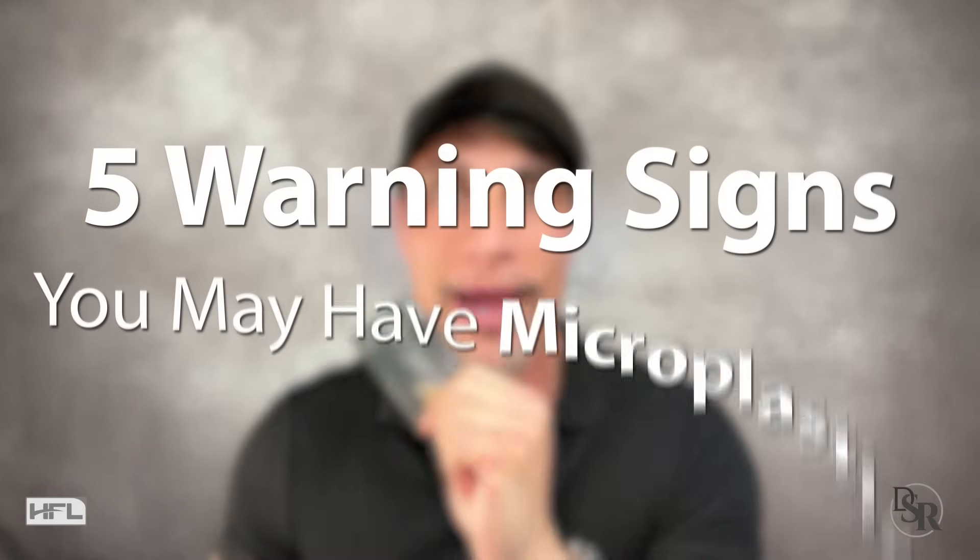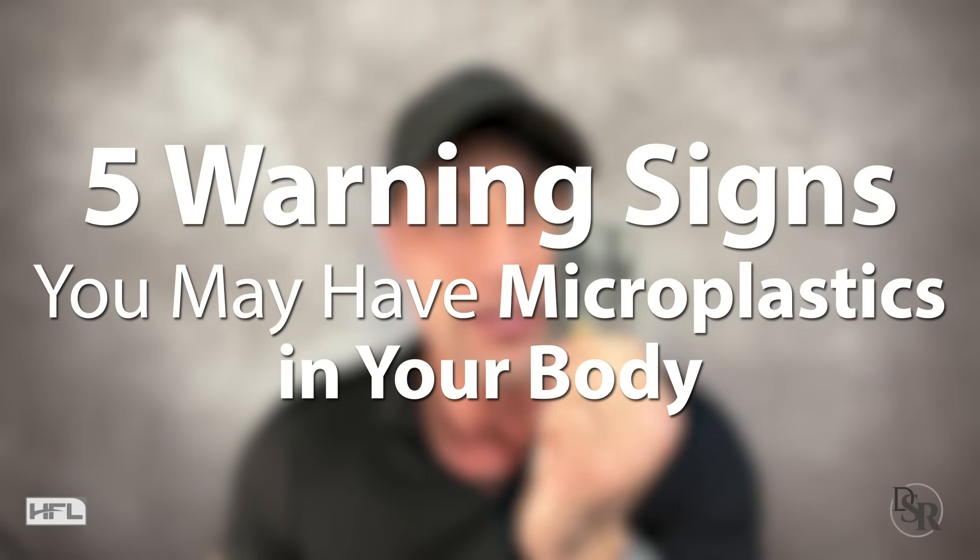Apparently most people are consuming about one credit card's worth of plastic a week. One credit card a week is getting inside our body because of microplastics. So that's what today's topic is going to be about — five signs that you have microplastics in you, what you should do to get rid of them, and how to prevent them.